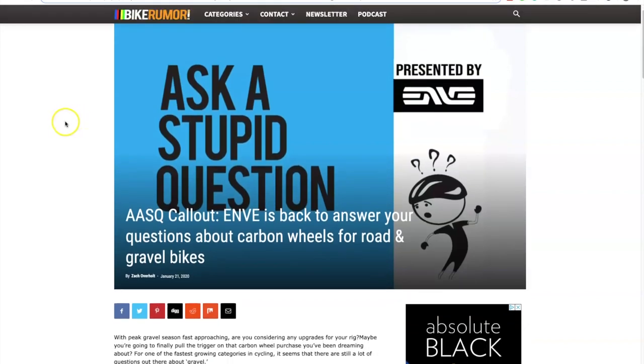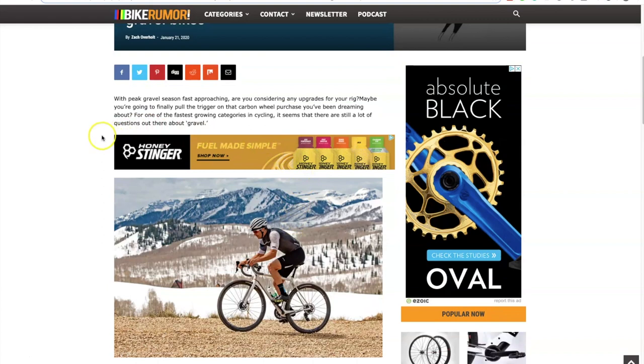Here they're asking readers to submit all the questions about a special type of carbon wheels. They will take these questions, give them to a brand, and build a huge article so readers get the answers about these specific types of wheels. The brand gets exposure and Bike Rumor gets paid by the brand. This is a great example of doing something more creative than just placing a sponsored article when you want to collaborate with brands and earn money from sponsored content.